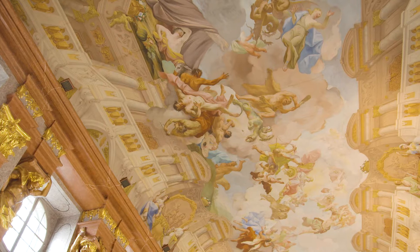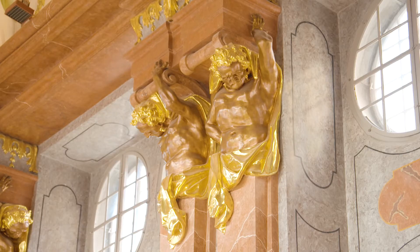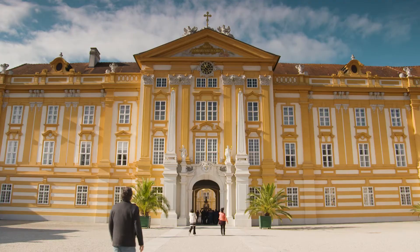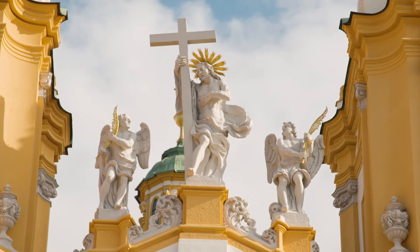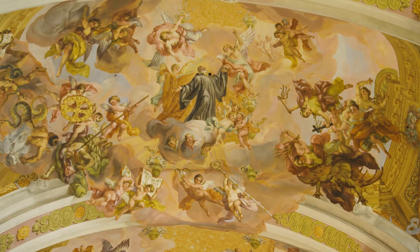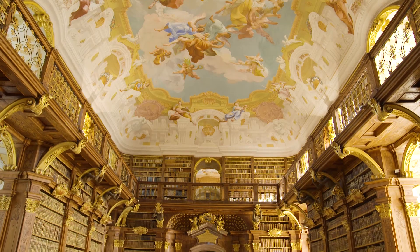The Abbey experienced fires and also an invasion, and what we're seeing today is 18th century Baroque style. For 900 years the monks of St. Benedict have lived and worked in Melk's Abbey — through the Reformation in the 1500s, the occupation by Napoleon in the 1800s, and the occupation by the Nazis in the 1900s — and today their institution still survives, funded by agriculture and tourism. So your visit is actually helping restore and maintain this spectacular building, and that's another good reason to visit.